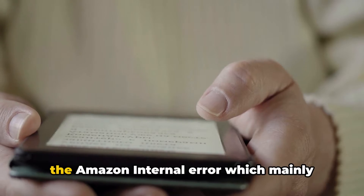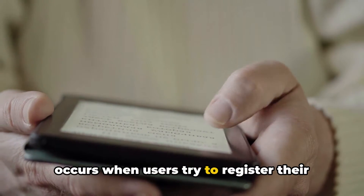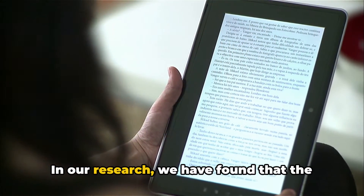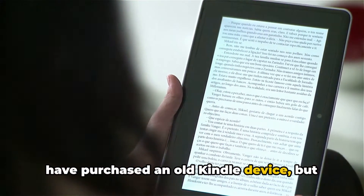In this video we will talk about the Amazon internal error, which mainly occurs when users try to register their Kindle with their Amazon account. In our research we have found that the error mainly comes for those users who have purchased an old Kindle device.